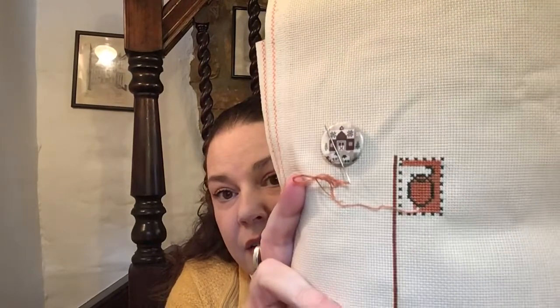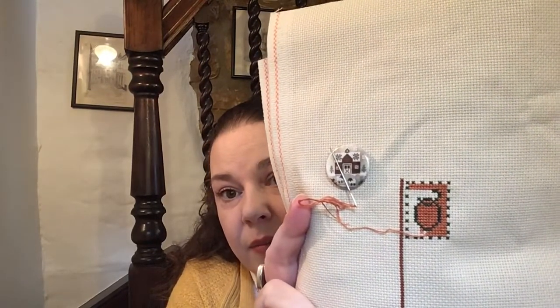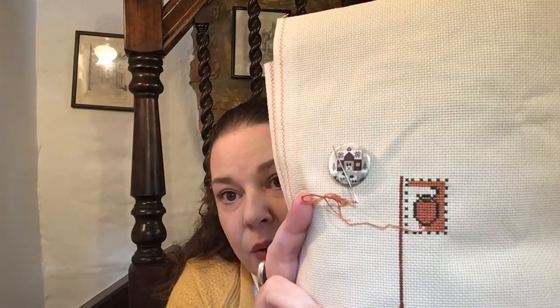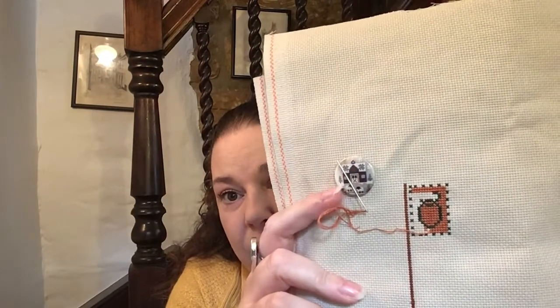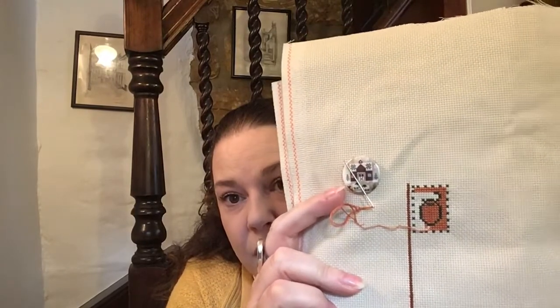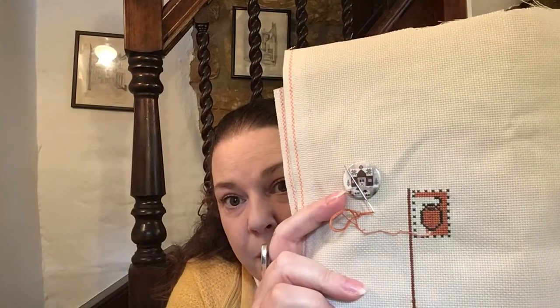I had to bring my magnifier because I'm doing this on Zweigart Platinum and it says 18 count — but to be honest, this is the smallest 18 count I've ever stitched on. To me this is more like a 20 count. So this is where I've got so far — a very small amount. I'm just filling in that little stamp, as I call it, in the corner. I've got my cute little needle minder — I think it's Little House Needleworks, the sheep. I am enjoying this but I have to have good light and stitch it through my magnifier.